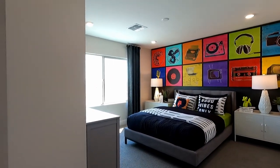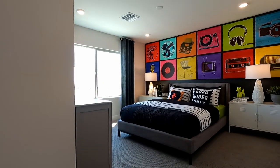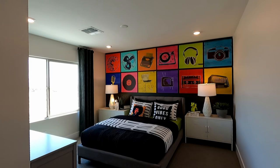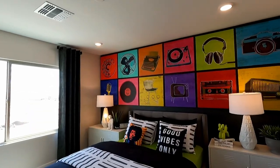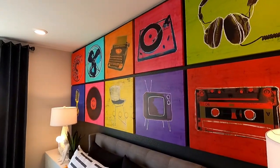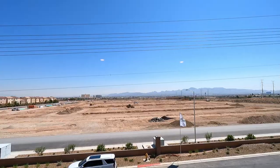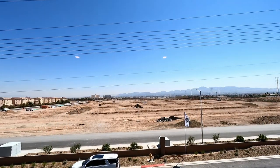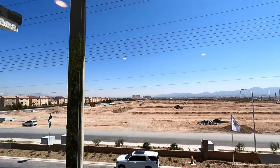Now here's bedroom number 3 — or excuse me, bedroom number 4 — 11'8 by 12'10. So large. So much square footage. There's where all the lots are going to be going, also some behind. But what do you guys think? That's the Shelby model here at Hayford by Pulte Homes in the Southwest. If you liked the video, hit like, hit subscribe, and we'll see you on the next one. Thanks for watching.